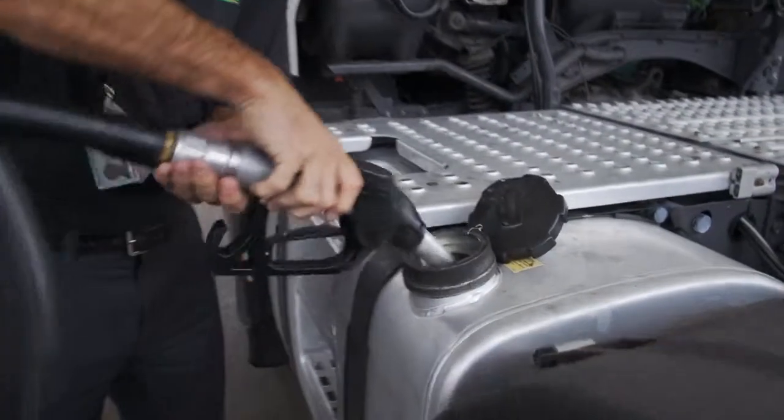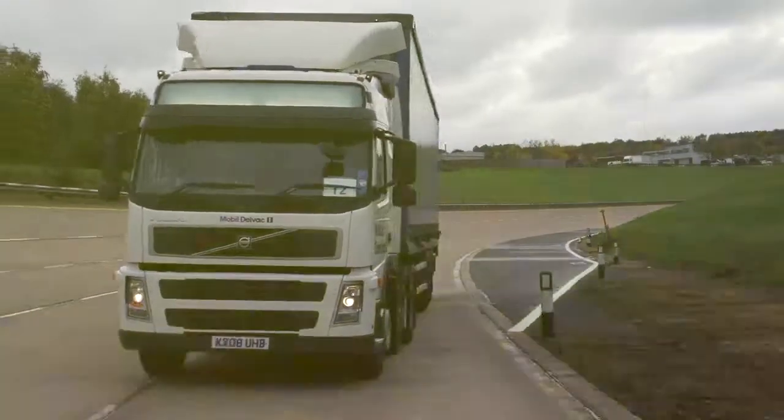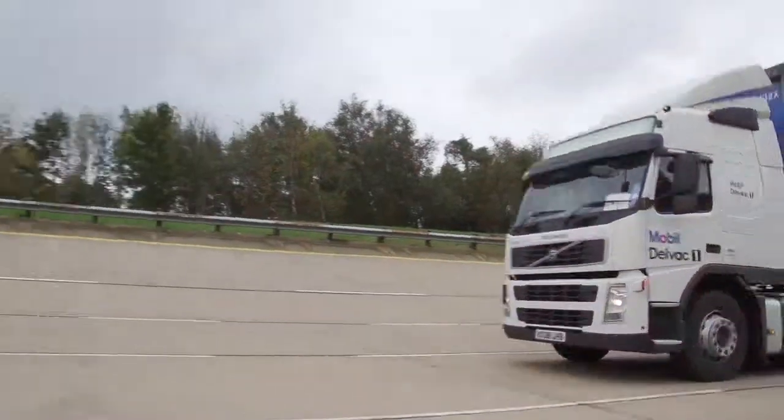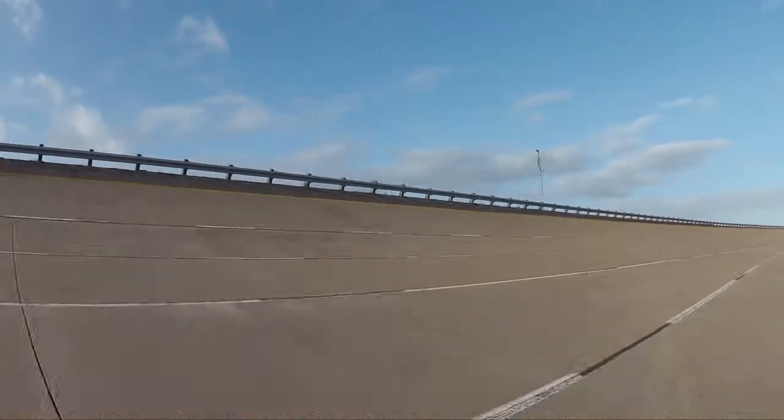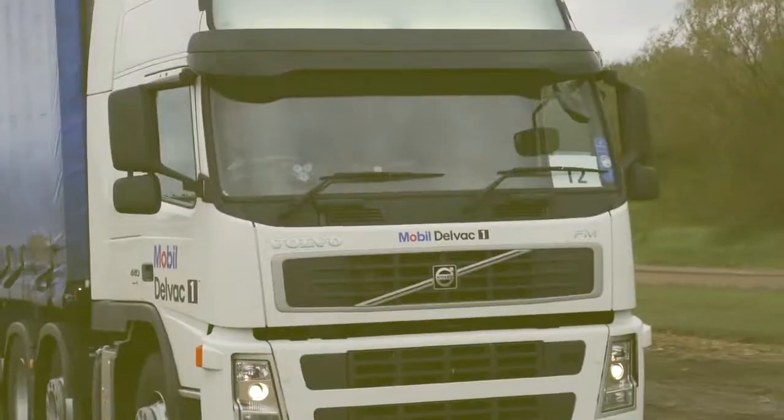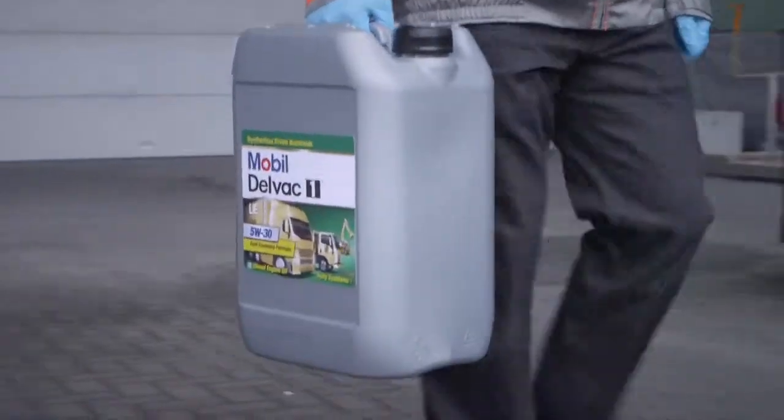With the introduction of Euro 6 and commercial vehicle operators across Europe continually looking at ways to improve the fuel economy of their vehicles, ExxonMobil Fuels & Lubricants has reformulated its synthetic heavy-duty diesel engine oil, Mobil Delvac 1 LE 5W30.